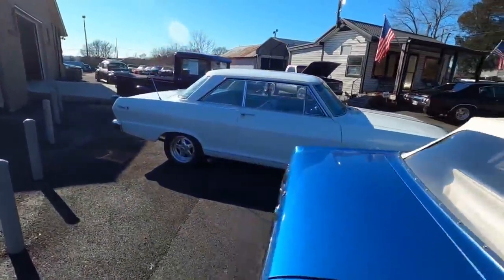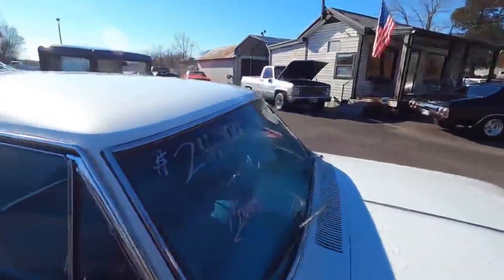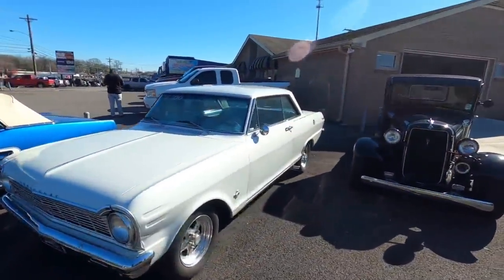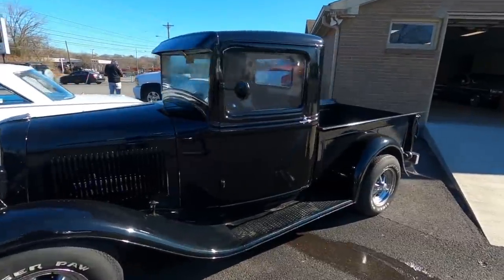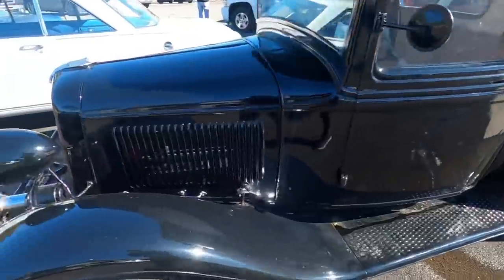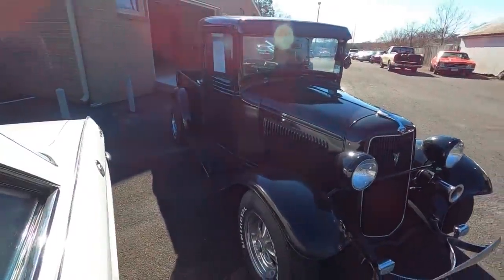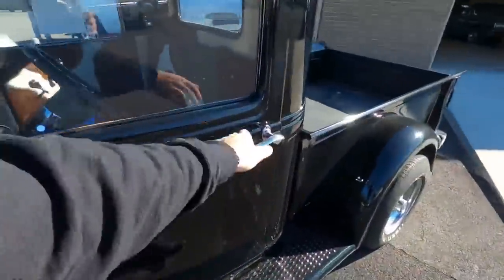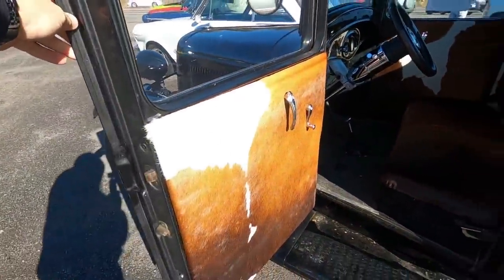The old Nova sitting here is a '65 Nova with Z/28 kicks out on both sides, $24,900 — but it's already sold. Same with the old truck here. I never got to put a video out on it, and I believe it is already sold as well. It was a 1932 Ford — didn't really make it to the website. Beautiful truck though. They did a farm-style interior with cowhide in it. How sweet is that?